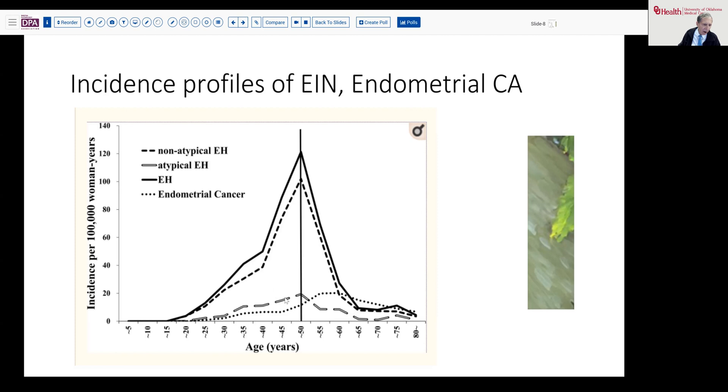Just to compare here, notice that the peak for atypical hyperplasia is about 50, whereas the peak for endometrial cancers is maybe 5 to 10 years later before that age peak appears to hit.